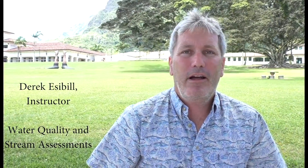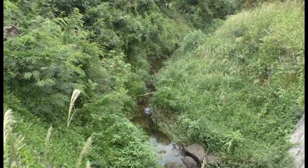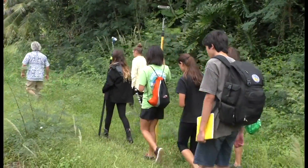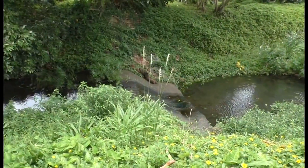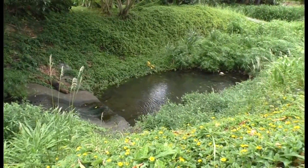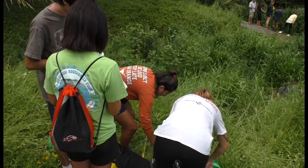Aloha, I'm Derek Isabel. I work for the Pacific American Foundation and spend my summers as an instructor for PACES. PACES goes ahead and looks at ridge-to-reef monitoring — that is really following the pathway of water. One of the ways students measure water quality is by using a probe. This specific probe measures turbidity, which is the murkiness of the water, temperature, dissolved oxygen concentration, conductivity, salinity, and pH.